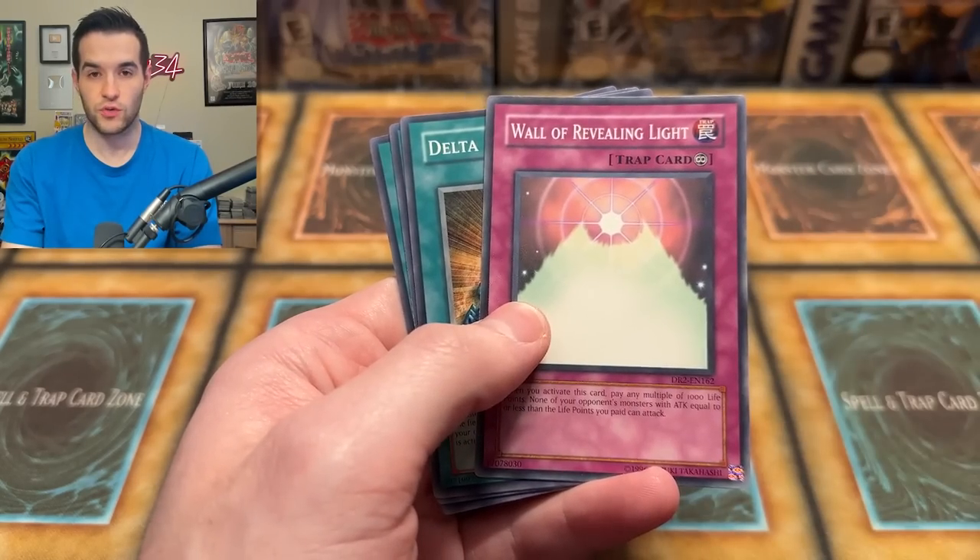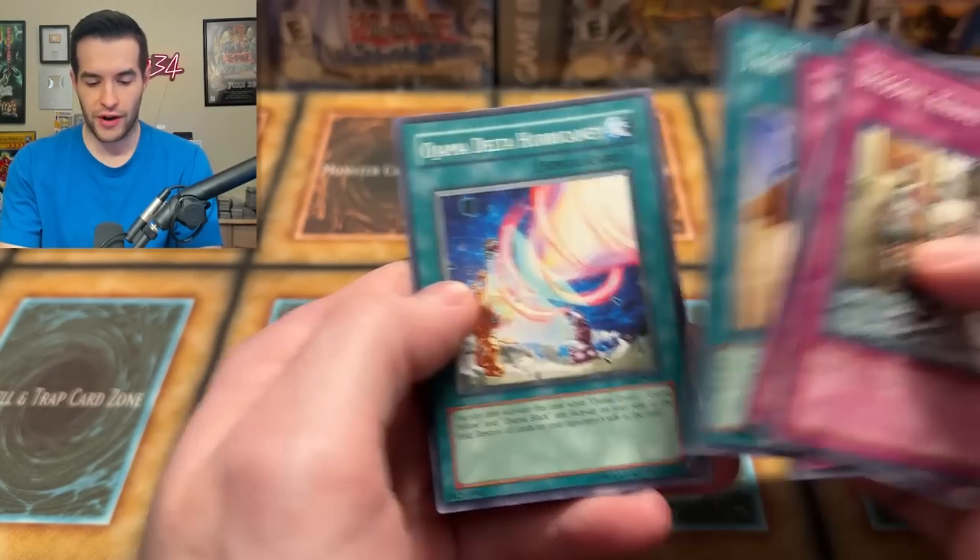Wall of Revealing Light was limited to one or even banned until recently. Triangle Power and Ojama Delta Hurricane. Very good start to this opening.